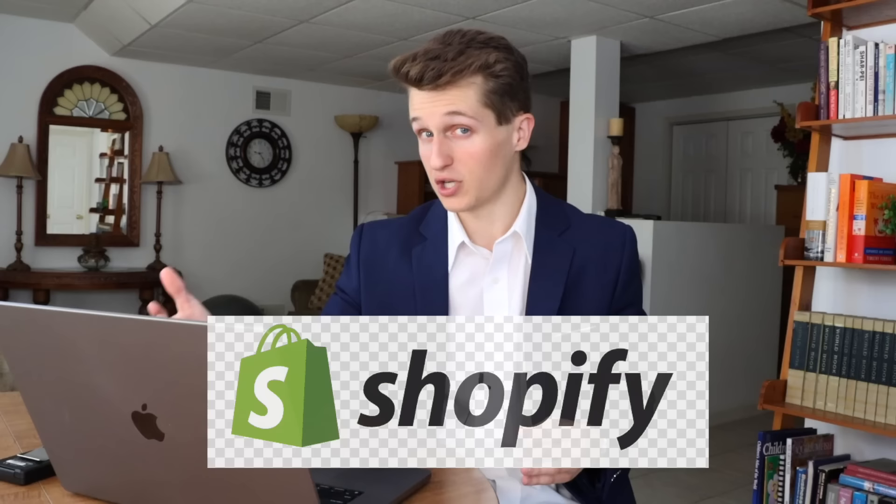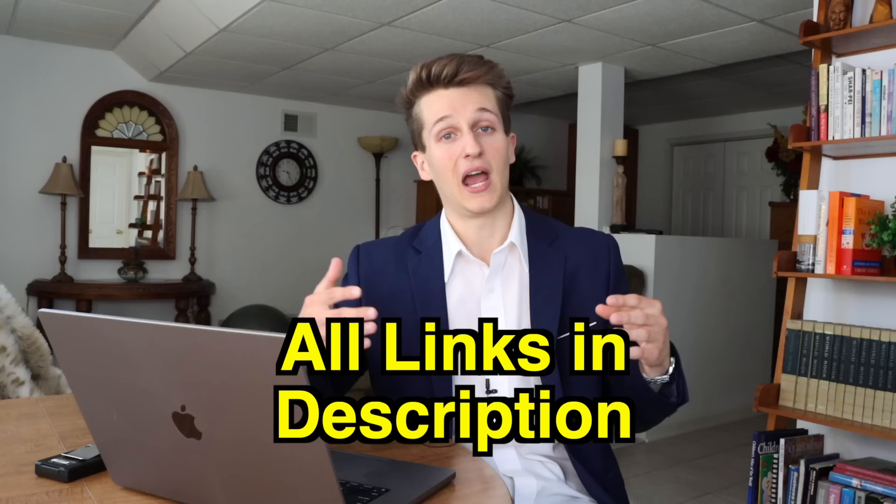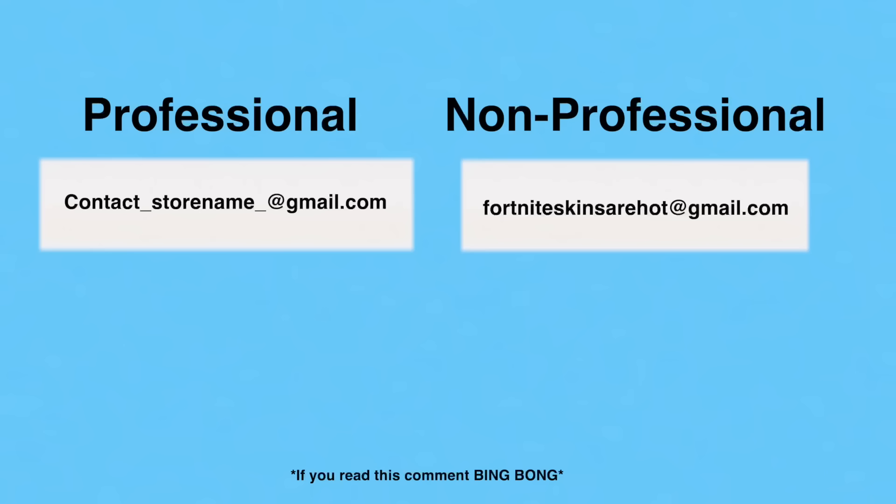To start selling on your own website, you need to create an online store with Shopify, which is the platform that 99% of dropshippers use. Go to shopify.com by typing it in your search bar or clicking the link in my description — everything I talk about in this video will be linked down there for your convenience. I highly recommend you create a new Google account for your store, so your personal emails and business email stay separate. It's way more professional for your customer service email to say 'contact at the name of your store at gmail.com' instead of your personal email.